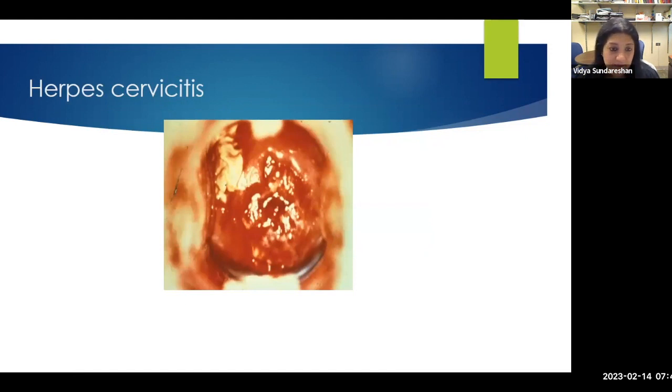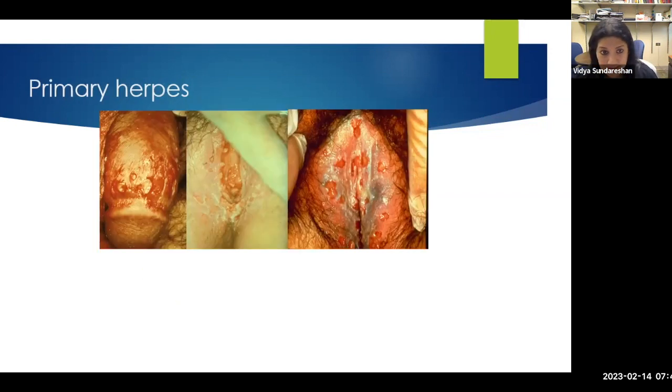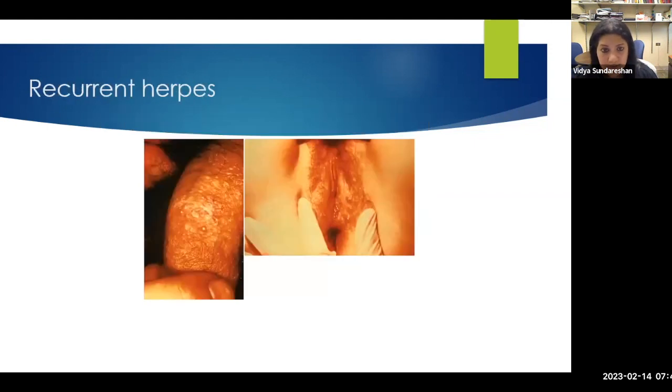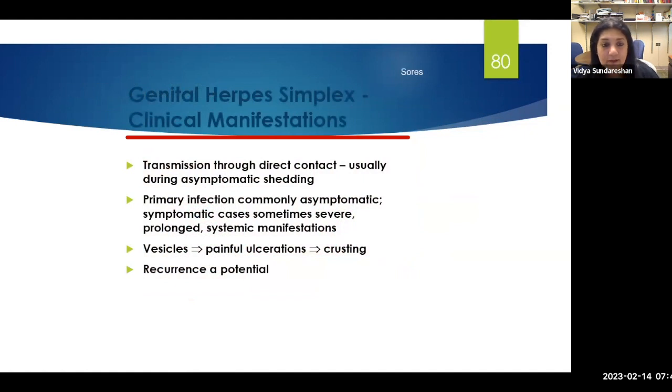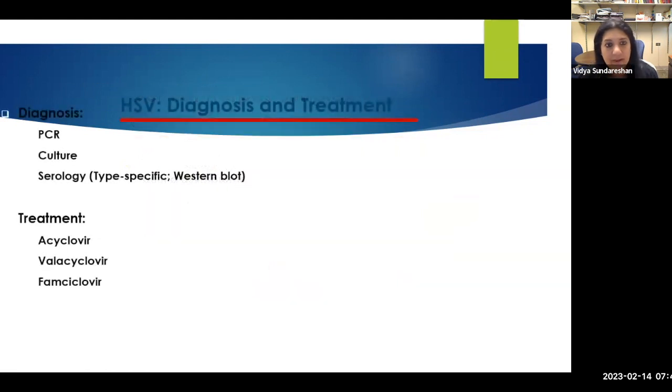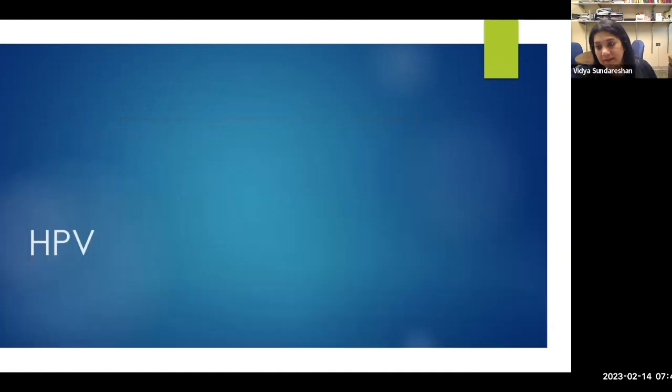Herpes cervicitis can be pretty bad and painful. Recurrent HSV-2 looks very different from primary — you don't find the typical clustering, erythematous base, painful lesions. It starts with vesicles, painful ulcerations, and crusting with primary infection. PCR culture and serologies are the diagnostic tools, along with the treatment updates mentioned. For HPV, the biggest new information is the vaccine: men aged 27 to 45 can have shared decision-making. HPV vaccine is available for children — males and females — harmonized with ACIP immunization guidelines for the 2021 update.